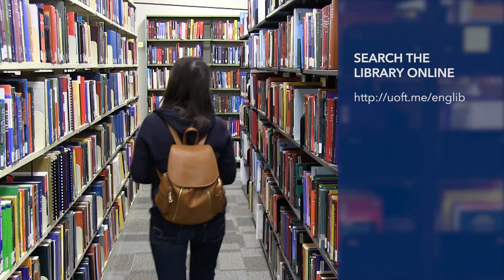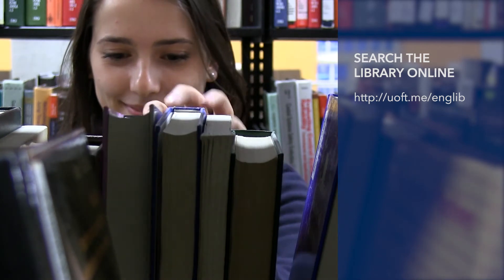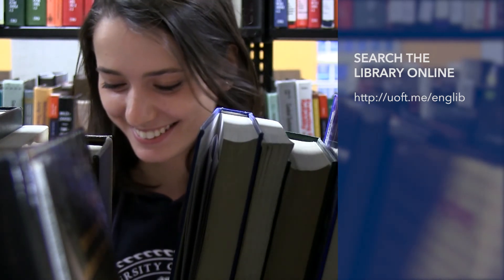You can do research before coming into the library by searching for materials on our website. If you are having any trouble finding a book, remember you can always ask for assistance at the reference desk.